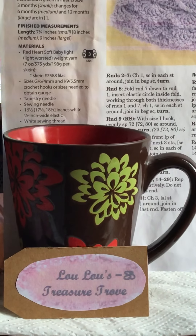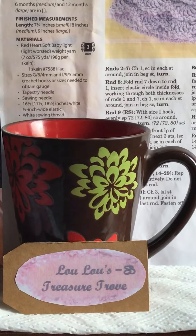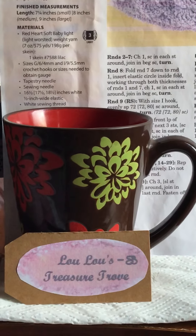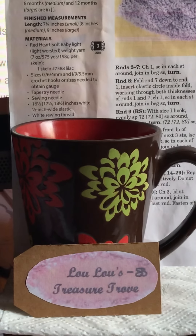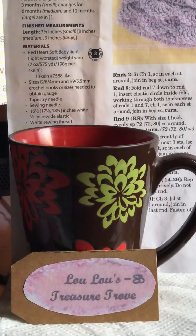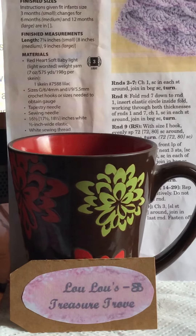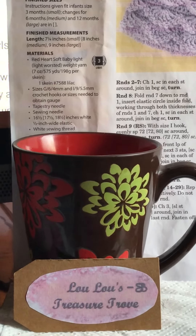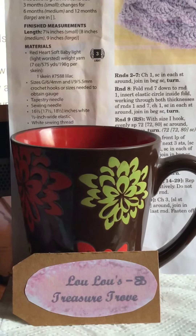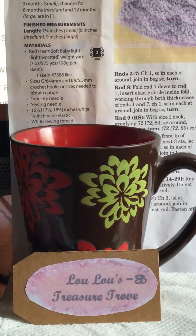Hi everyone! This is Cindy at Lulu's Treasure Trove and I'm all excited. I just wanted to give a short announcement about some yarn that I just purchased — I'll be sure to put the link down below. I'm definitely not affiliated in any way with the company that I purchased the yarn from.